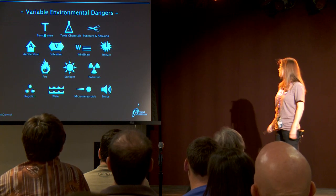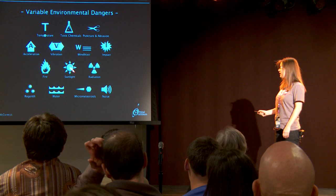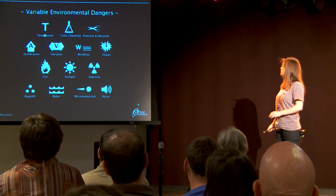Micrometeoroids and orbital debris. Water — that's not water like 'oh no, I got some water on me.' That's like you're landing in the ocean. That's a major concern because we tend to sink. Radiation, also a concern. Sunlight — if you're trying to see what you're doing and that's in your way, that's a problem. Noise — not normally considered a major challenge, but when you're launching on top of a rocket, it's a problem.